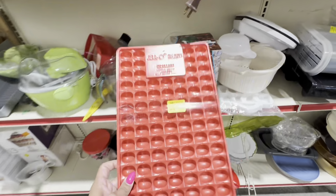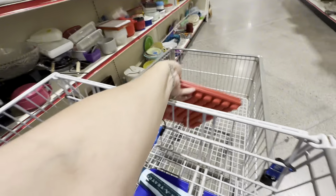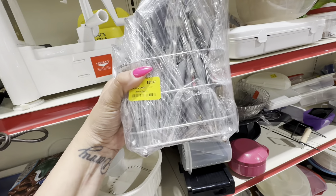I always pick up these jello molds - the little jelly bean molds. I like to lot them together, get at least three or four lotted together, and then sell them for around $20 to $25.